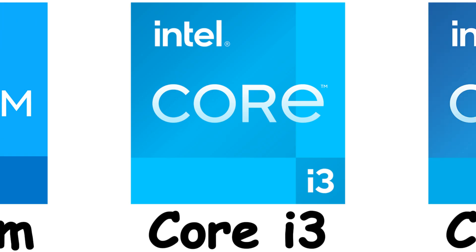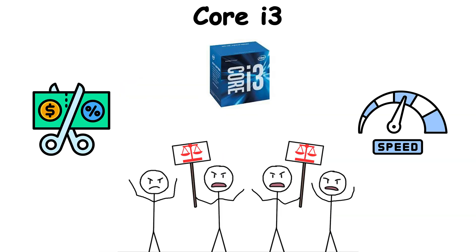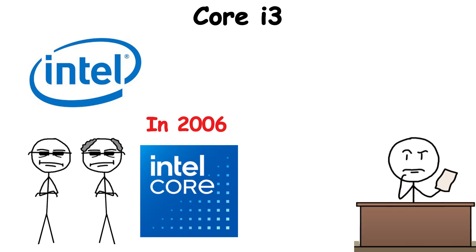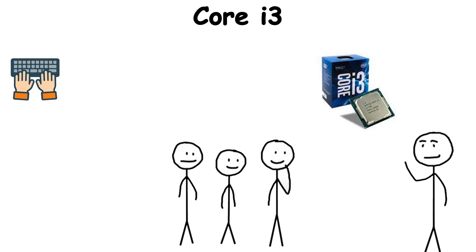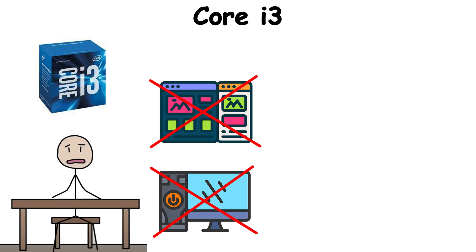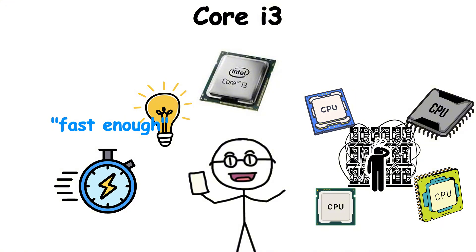Core i3 is Intel's entry-level chip in the Core family, aimed at users who need a balance between affordability and everyday speed. When Intel rolled out the Core branding in 2006, it needed a way to organize processors so people could actually understand what they were buying. Core i3 became the accessible tier — the chip for students writing papers, families streaming Netflix, or offices running spreadsheets all day. It wasn't designed for extreme multitasking or high-end gaming, but for most people it was fast enough, which was a powerful idea in a market full of confusing specs.